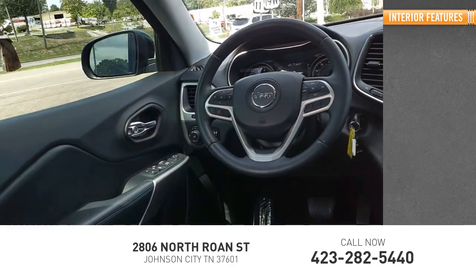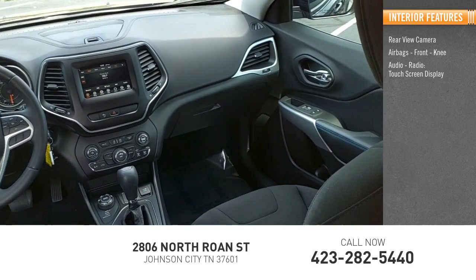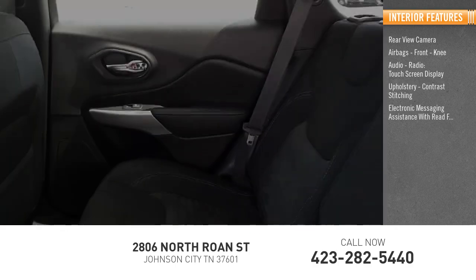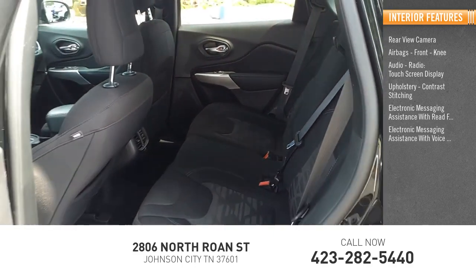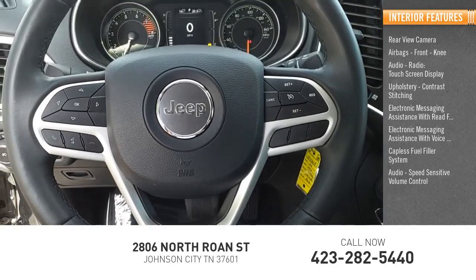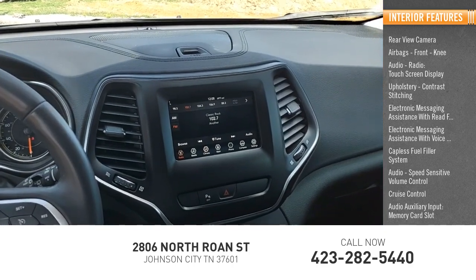Inside you'll find a rear-view camera, airbags, front knee airbag, audio radio, touch screen display, upholstery with contrast stitching, electronic messaging assistance with read function and voice recognition, capless fuel filler system, speed sensitive volume control, cruise control, audio auxiliary input, and memory card slot.